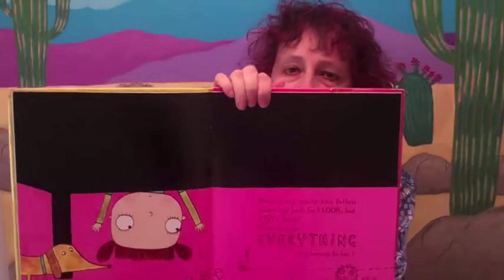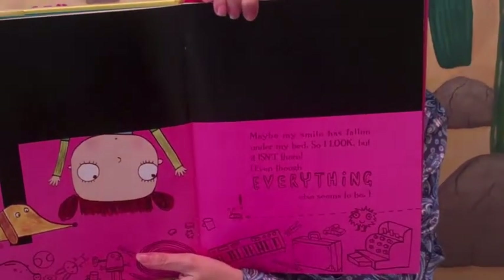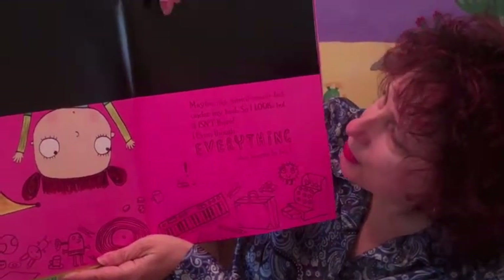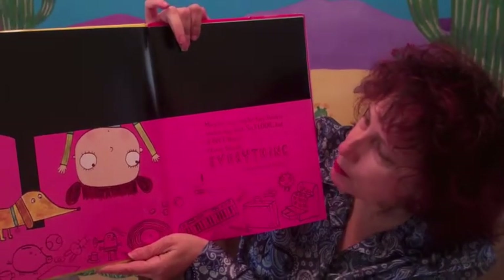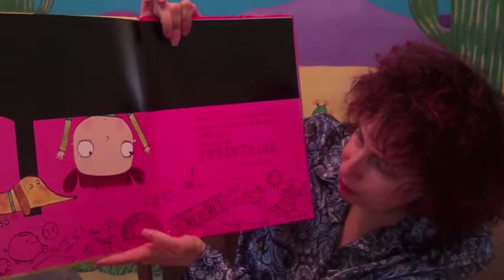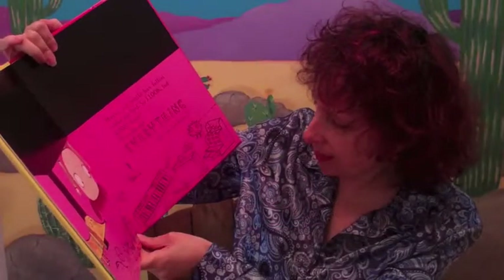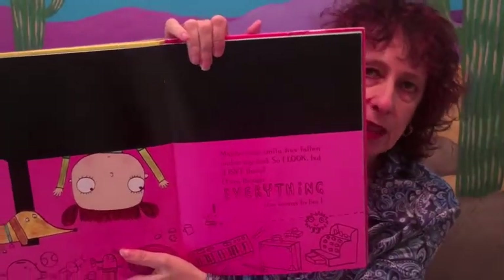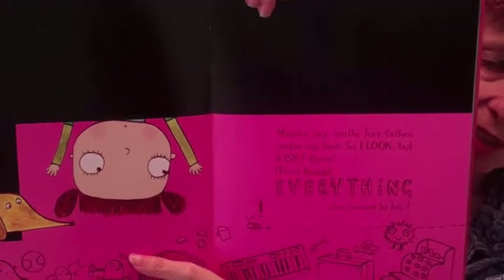So it goes through her looking for her smile, and of course it's a classic plot-driven story in that she tries all these different things and she doesn't find it. But then in the process she ends up doing all these fun things. She looks under the bed — look how fun that picture is — and that great use of negative space, the black of the bed as she looks underneath, with all these fun line drawings. I'd say she's used a pencil for her outline, a really dark pencil, and then enlarged it to get that kind of texture in her drawings.